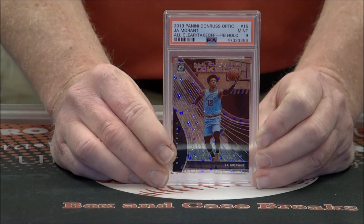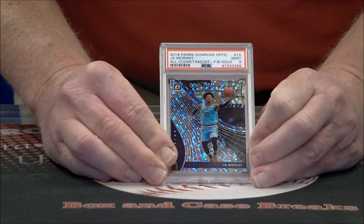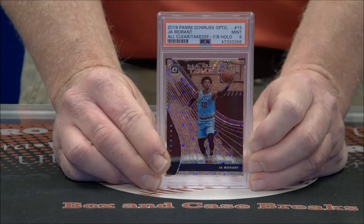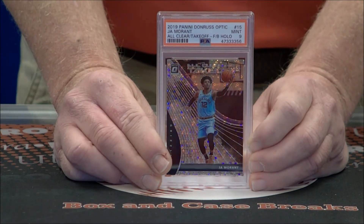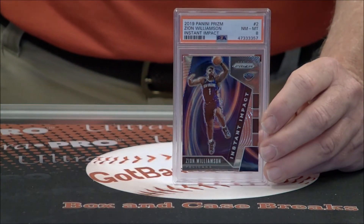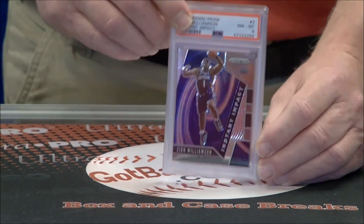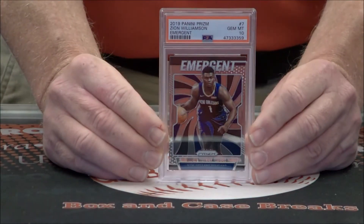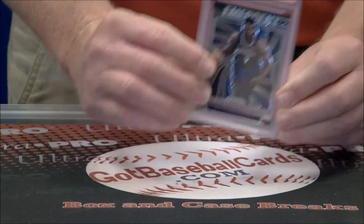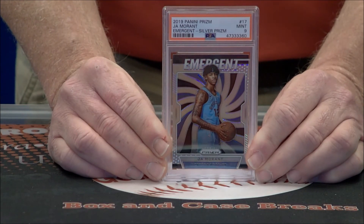Donruss Optic Ja — definitely has what they call Disco Prism, but it says FB Hollow — Fast Break. Zion Instant Impact — got an 8, got another 8. Probably up to five 8s. Nice insert, Gem Mint 10 — Prism Emergent Zion. Mint 9 on the silver Emergent Ja.